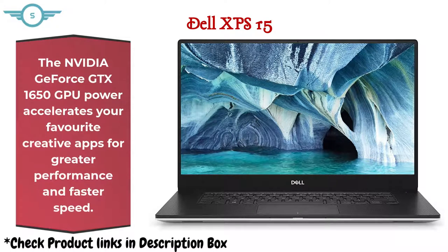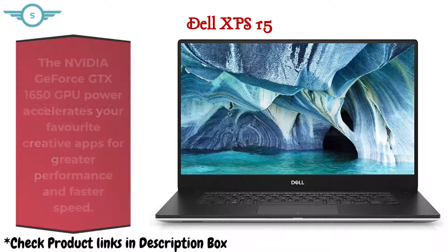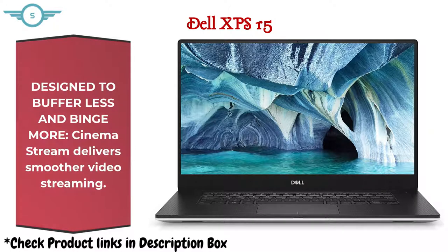The Nvidia GeForce GTX 1650 GPU accelerates your favorite creative apps for greater performance and faster speed. Designed to buffer less and binge more, CinemaStream delivers smoother video streaming.